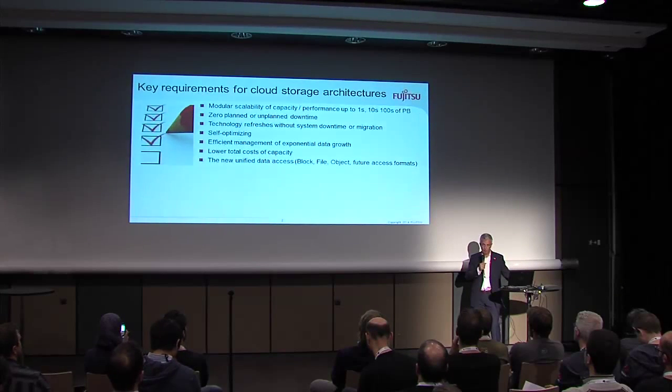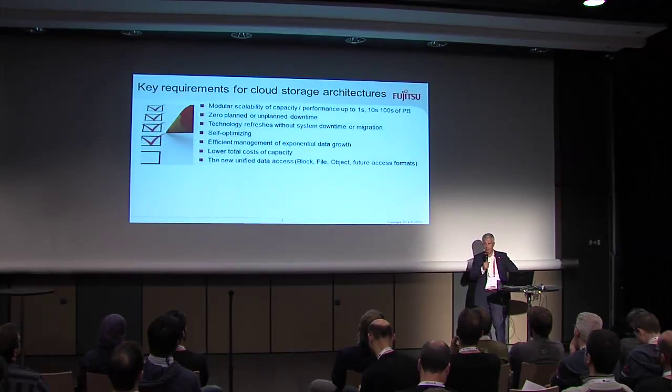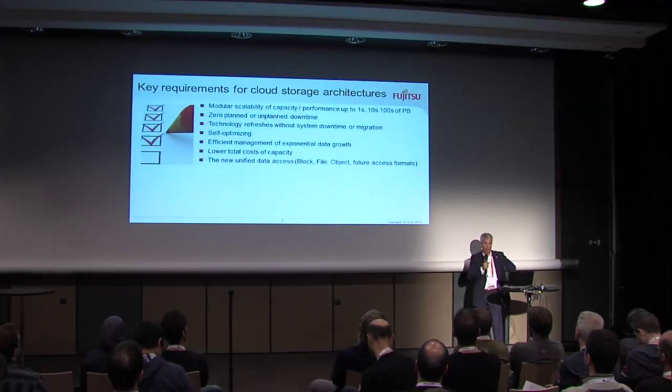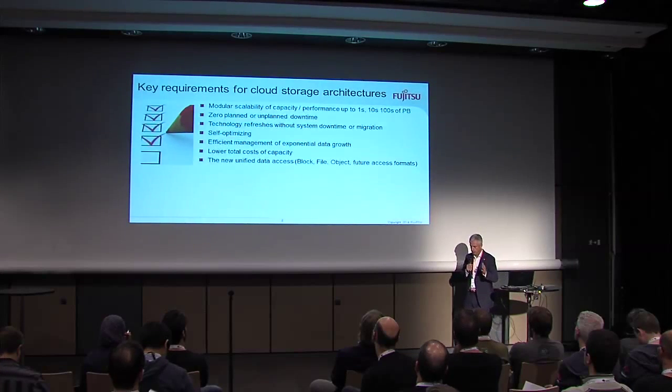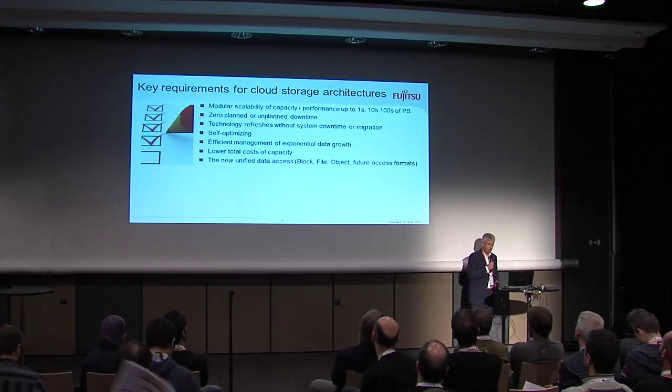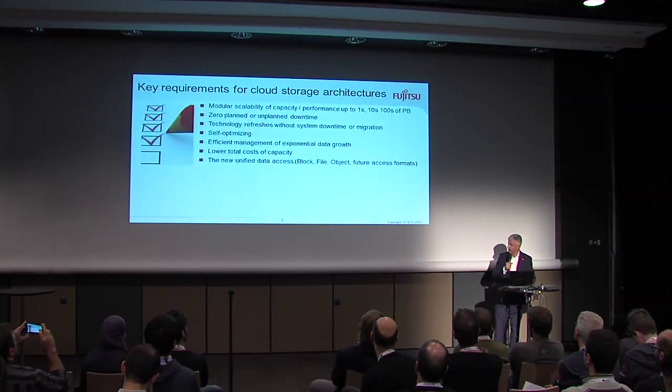Today what's quite common is block device and file devices. But if you increase the number of files, today's file systems will be at their end. We already have customers with billions of files, and traditional file systems don't support it anymore. Object storage is on the rise. And in order to avoid having different storage silos again, such a system should cover object, file, and block support.